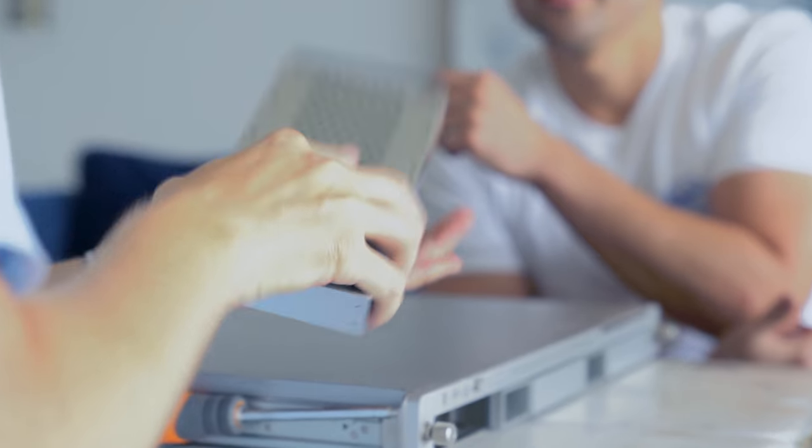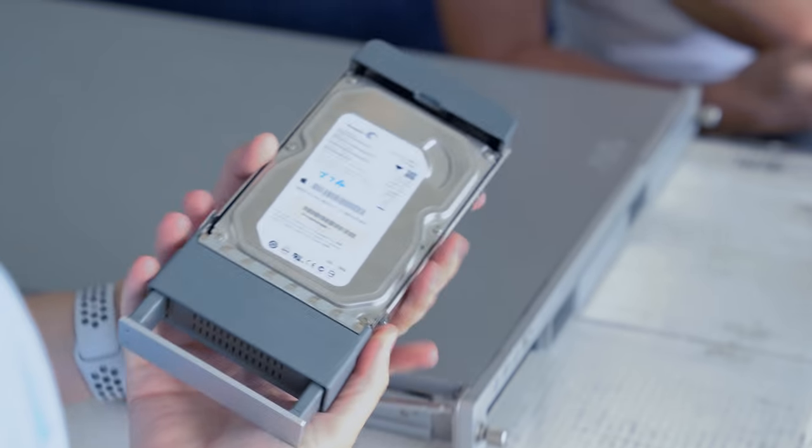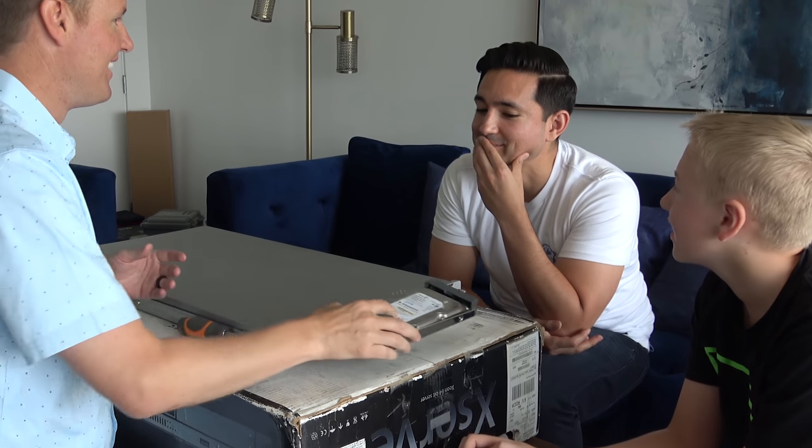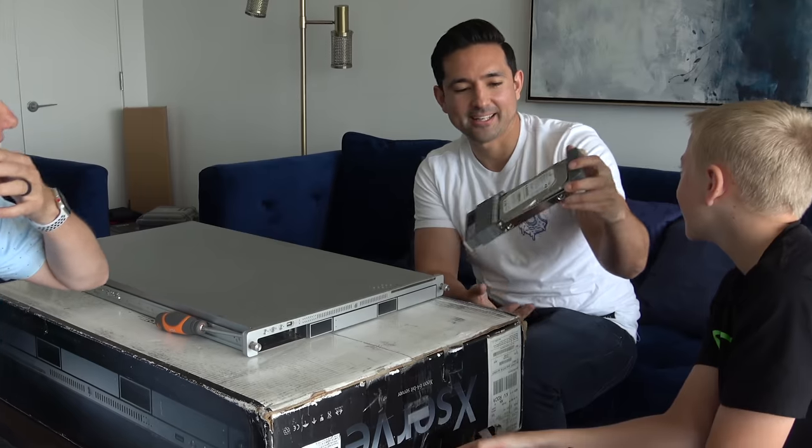We even have a hard drive — a Seagate hard drive is in here. I have a couple of these at home in our storage. 80 gigabytes. So that was back in the day where 80 gigs was a lot.